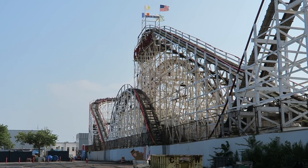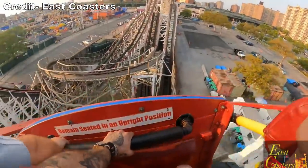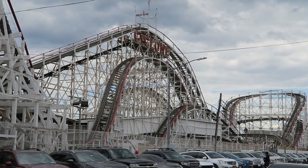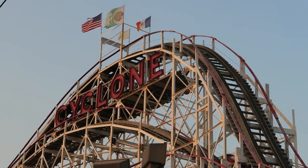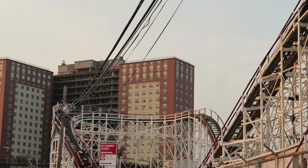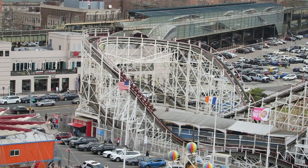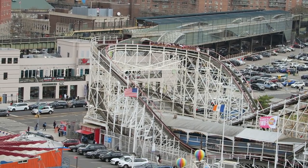The drop-off of the first turnaround delivers good sustained floater airtime for those in the back car. After a valley filled with headchoppers, you ascend a giant camelback underneath the first drop. Those up front get decent floater airtime on the ascent, while those in the back get weak ejector airtime on the descent. Those in the middle miss out due to the lack of speed cresting the apex. You then rise into the second turnaround, which offers a similarly intense lateral slam like the first, and it's extra potent if you are still pressed to the right side of the train from the first turnaround.